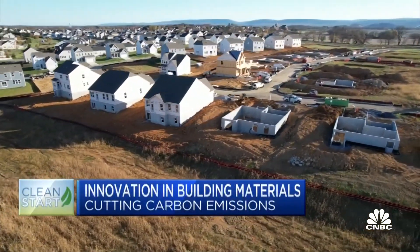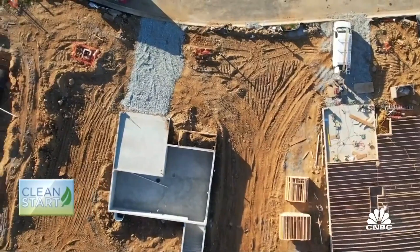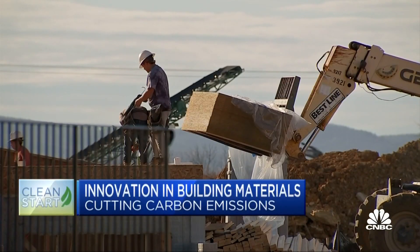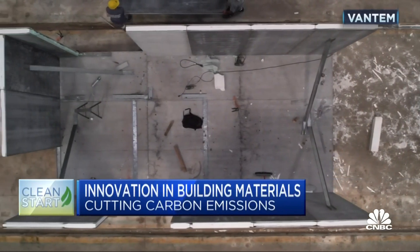Homes and buildings account for 40 percent of global carbon emissions, much of that during construction. Building with lumber, steel, and cement is neither clean nor energy efficient. But replacing those materials is difficult because of outdated building codes. Now innovation is finally taking shape from the ground up.